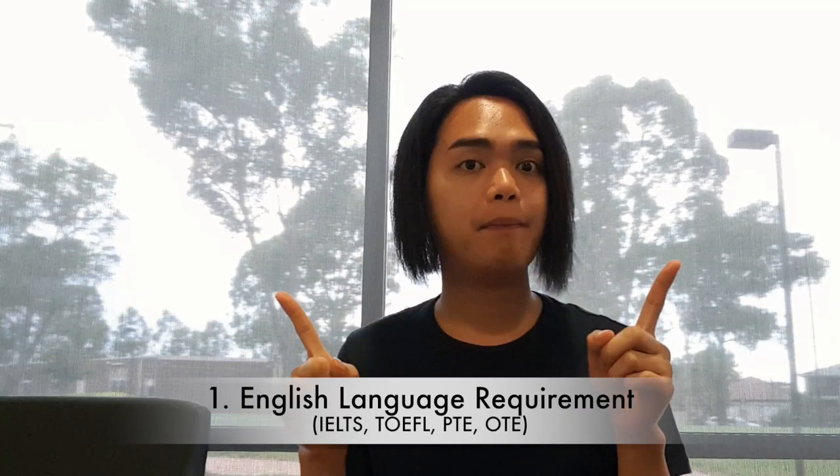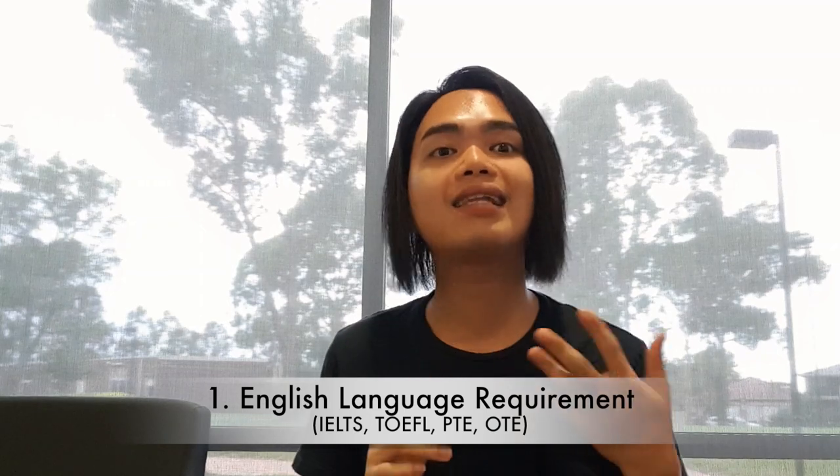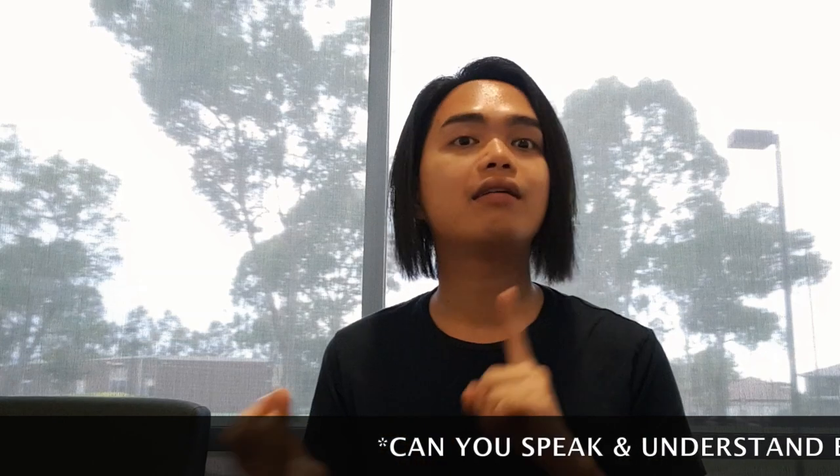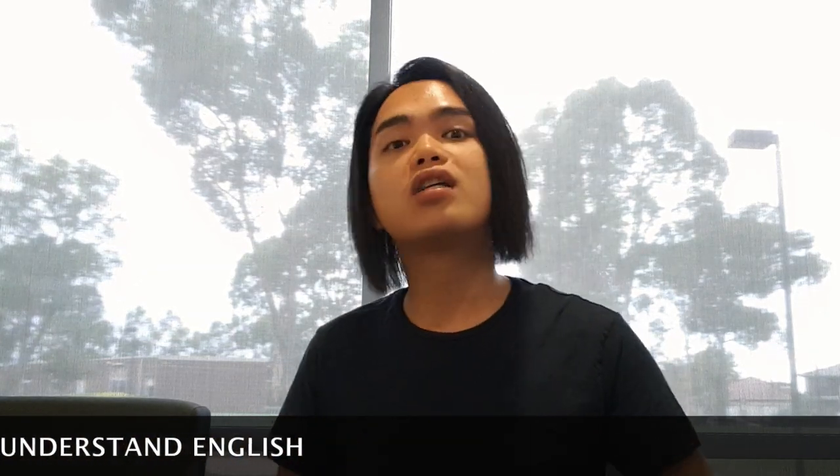A lot of you keep asking me what are the requirements or steps when applying for a student visa here in Australia. So the first step or requirement is the English language proficiency. English language proficiency is their basis on how far can you speak, write, listen, and read in English. So for those who are from a non-English country like us, Filipinos, we are required to take this exam.